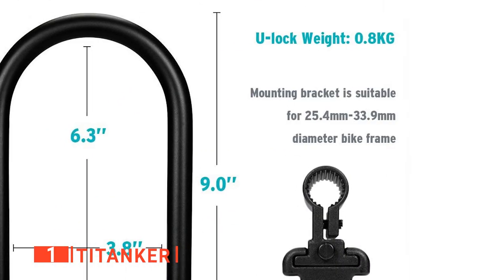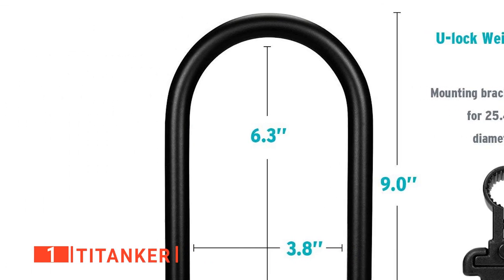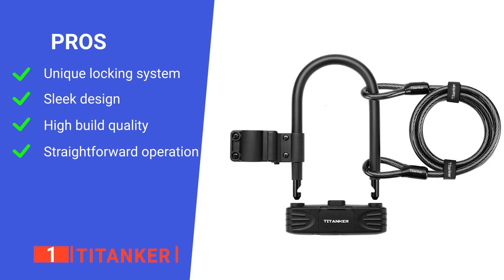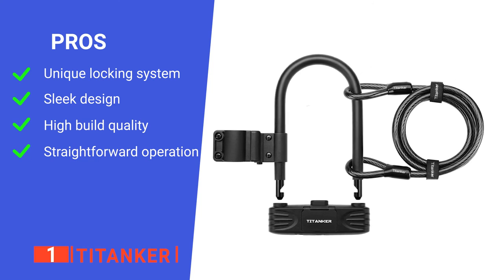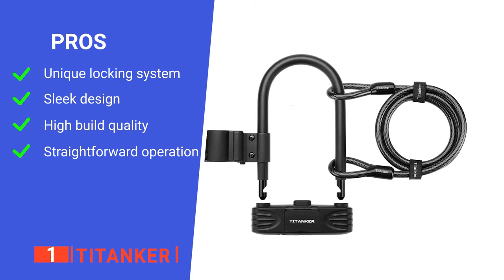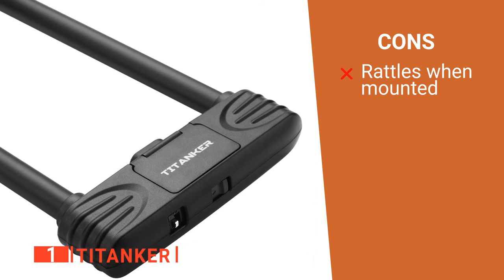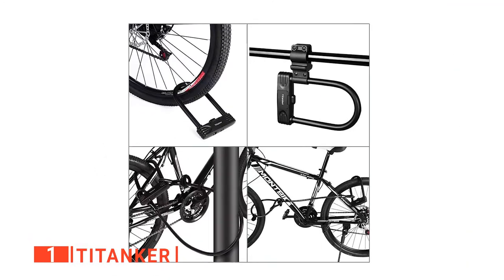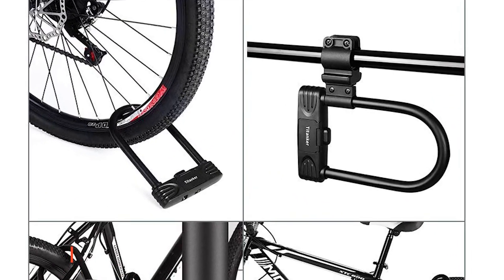Overall, this is a very comprehensive lock that makes an ideal security measure for any cyclist. Its pros are: it has a special combination lock mechanism, it's sleekly designed, it's very well constructed, and it is very user-friendly. However, it will rattle a bit on the mount while riding. The TITANKER is a very well-engineered product that ticks every box for protecting your bike.